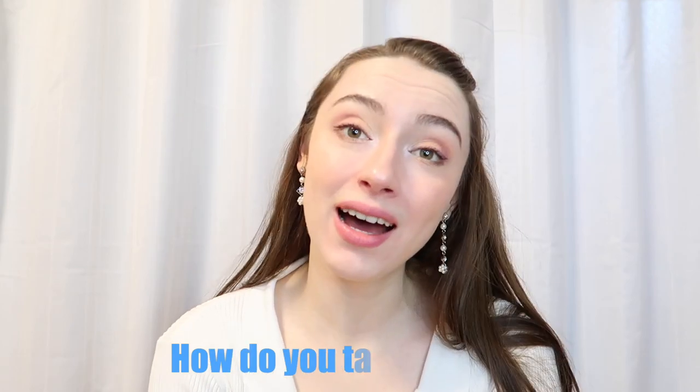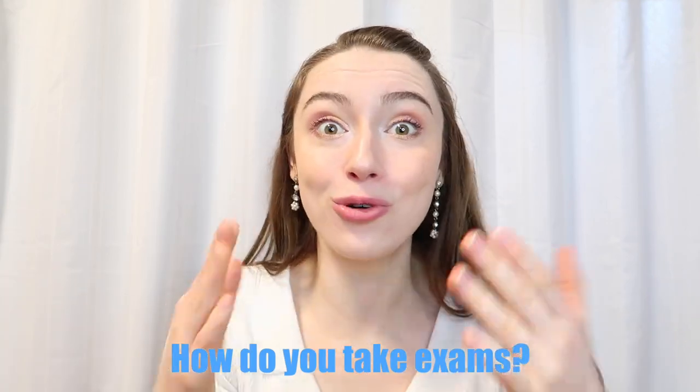Last but not least, a question about exams — probably not everybody's favorite topic. How do you take exams at KU Leuven or in Belgium? It depends on the professor and your major. The main types of exams are: first, written exams, where you go to the lecture hall, sit down, get a paper, and fill it out with open questions or multiple choice questions, sometimes with guessing correction.